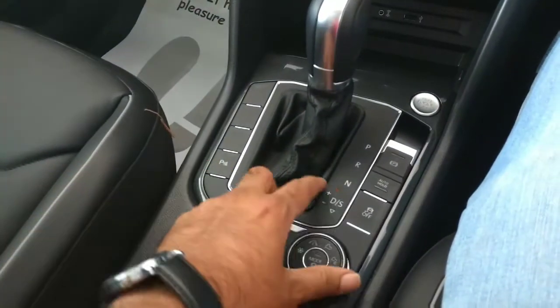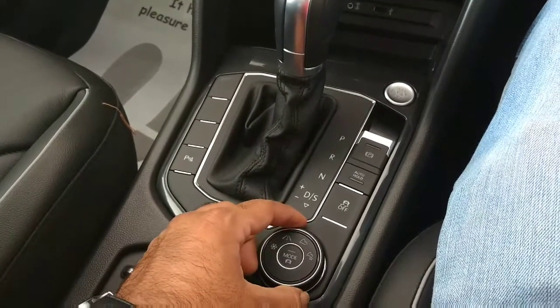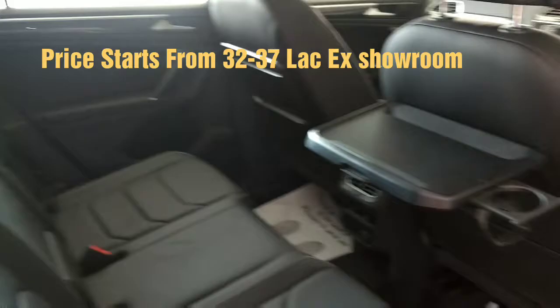The Tiguan has various safety technologies including ABS, ASR, EUL, and EDTC. The rear seat has attached accessories — you can even use a laptop for working while traveling.